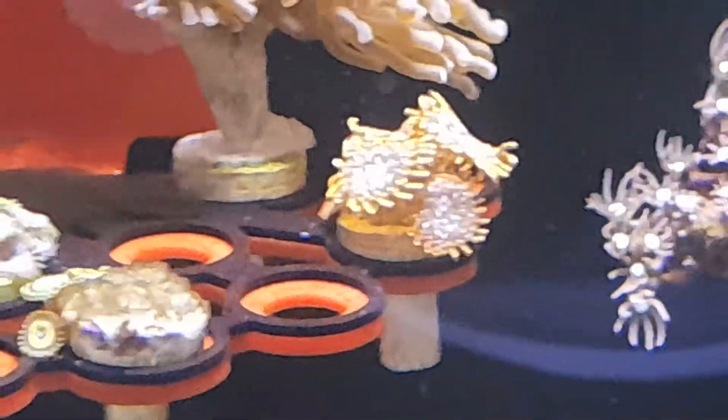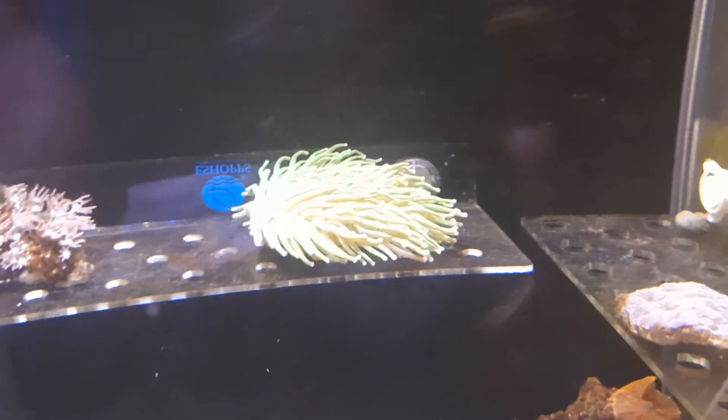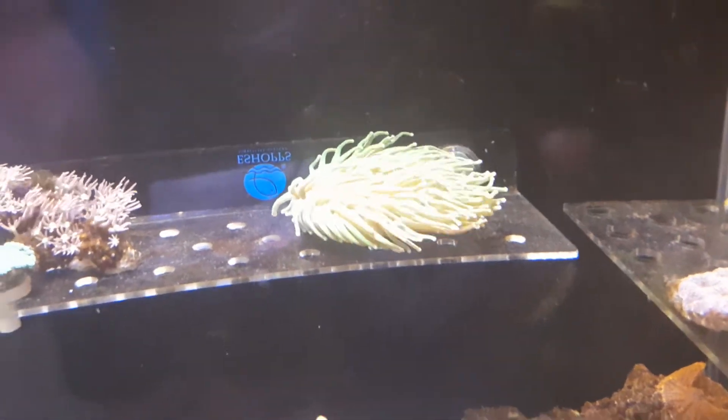These ones here, believe it or not, are an absolute beautiful purple with orange tips. The filter washes those out badly. That Helio is a beautiful green with purple tips.